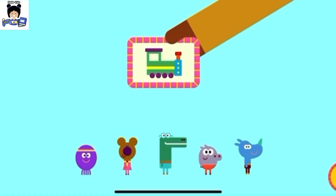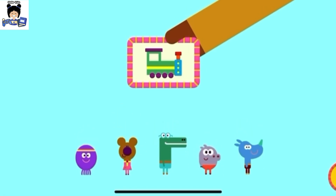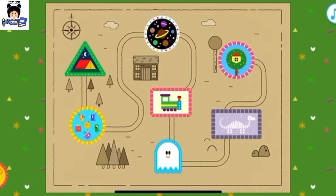Woof! Well done, Squirrel. You've earned your train badge. Woof! Just time for one more thing. What shall we explore now, Squirrel?